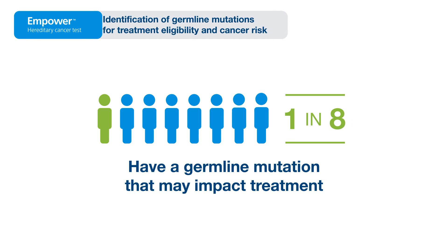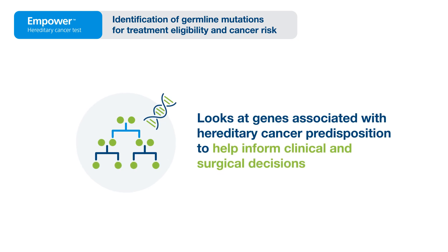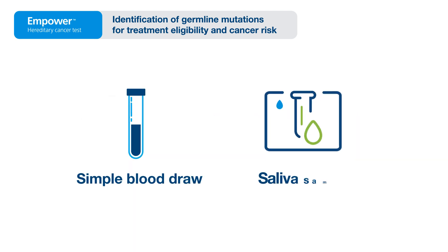One in eight patients have a germline mutation that may impact treatment decisions. Natera's comprehensive panel, Empower, looks at genes associated with hereditary cancer predisposition to help inform clinical and surgical decisions through a simple blood draw or saliva sample.